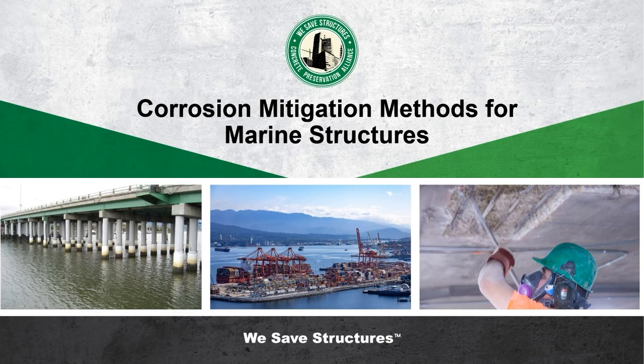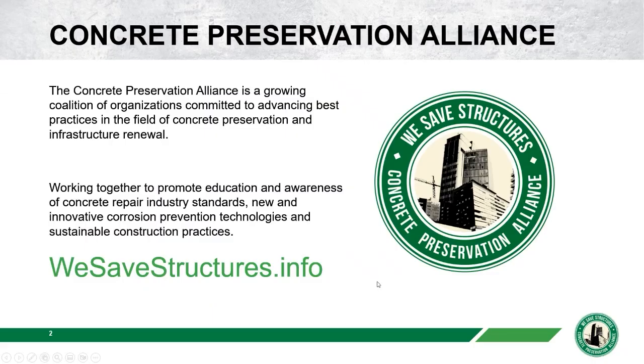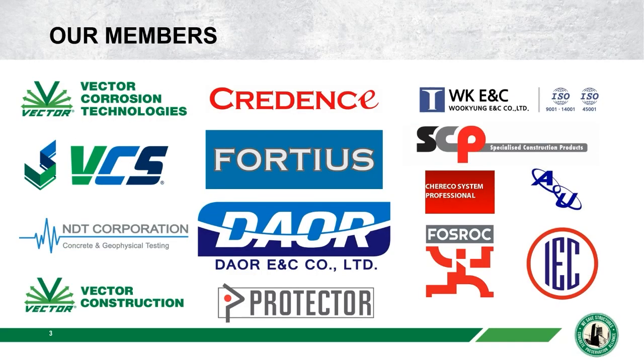Hello everyone and welcome to another Webinar Wednesday brought to you by the Concrete Preservation Alliance. Today we are talking about corrosion mitigation methods for marine structures. This program is brought to you by the Concrete Preservation Alliance — a coalition committed to advancing best practices in the field of concrete preservation. We draw on our members to promote education and awareness of concrete repair industry standards, new and innovative corrosion prevention technologies, and sustainable construction practices.